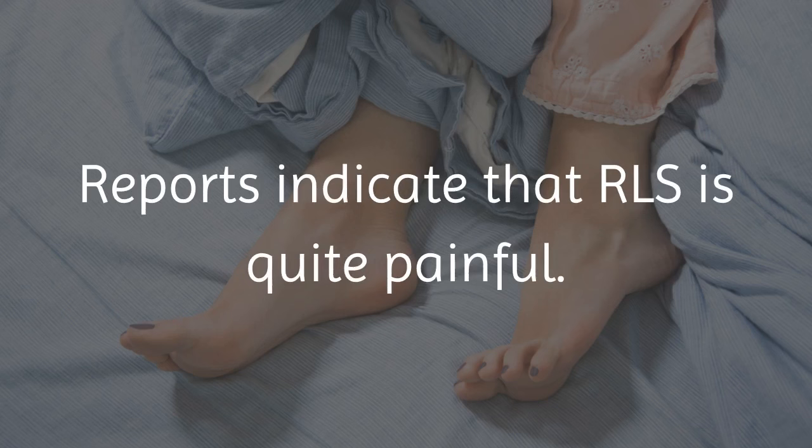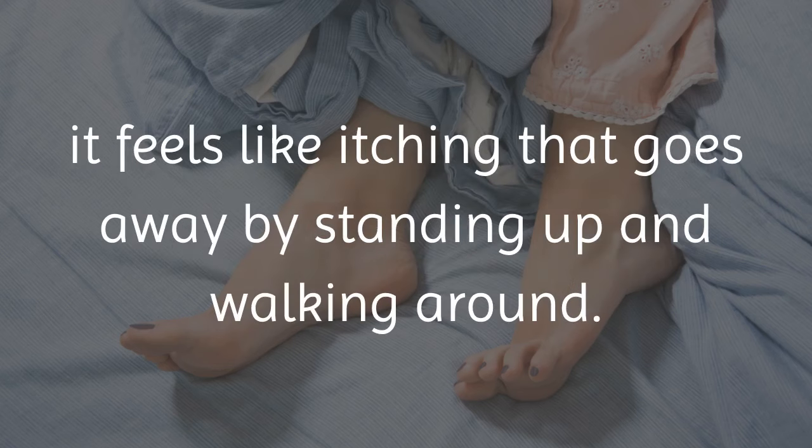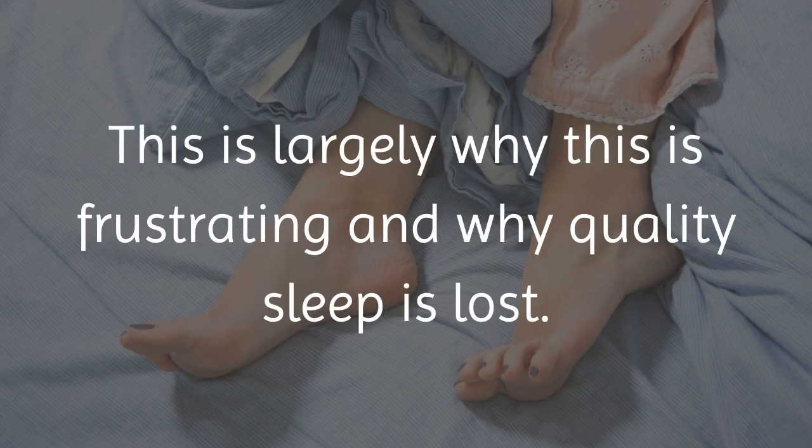Reports indicate that RLS is quite painful. Those that have experienced this have shared that it feels like itching that goes away by standing up and walking around. This is largely why this is frustrating and why quality sleep is lost.